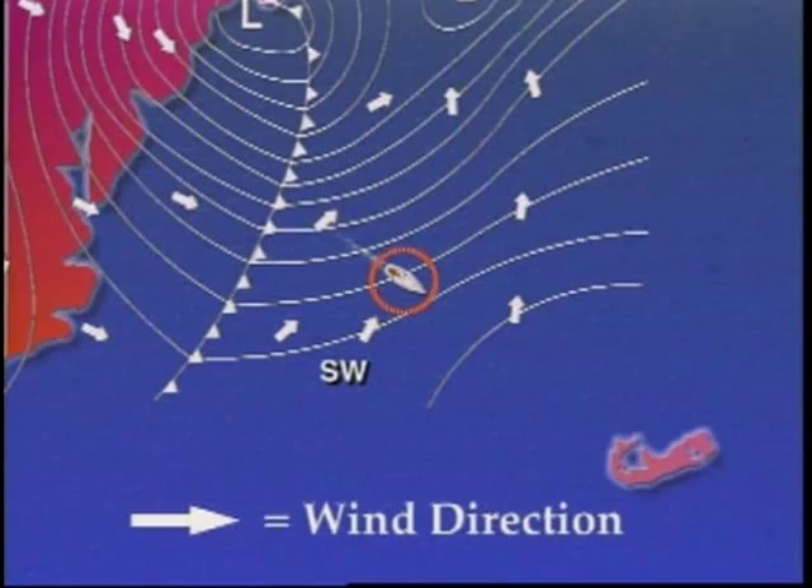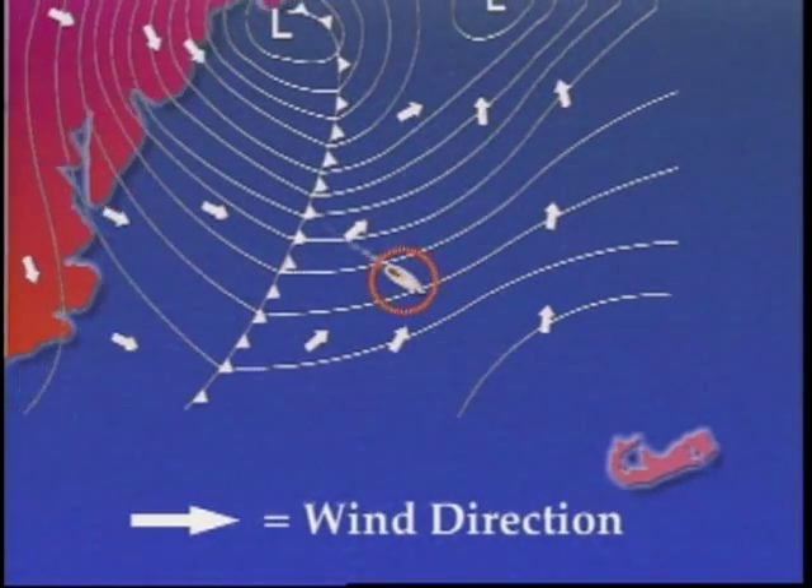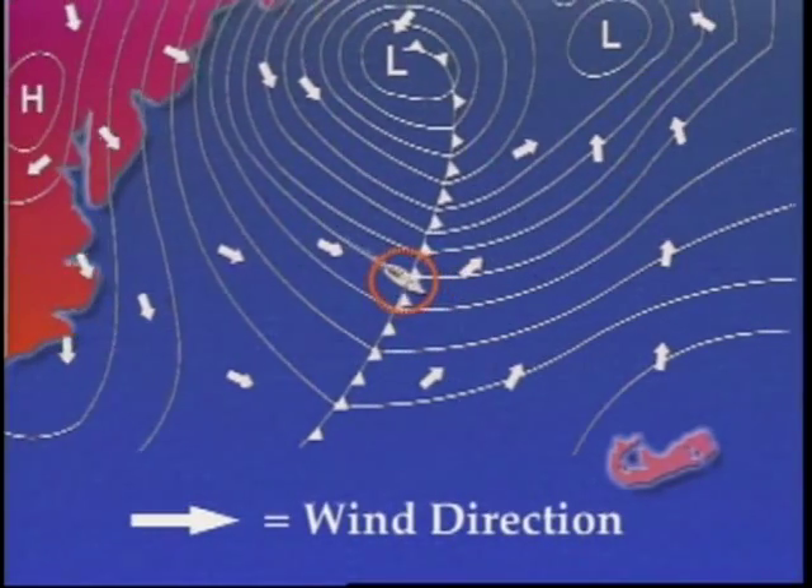Let's say that we're on a trip from Newport to Bermuda, and the wind is blowing out of the southwest — a pretty common prevailing wind direction. As we're going further south towards Bermuda, the wind begins to shift to the west.